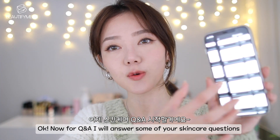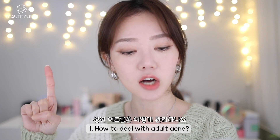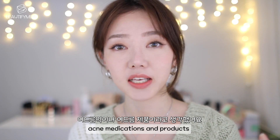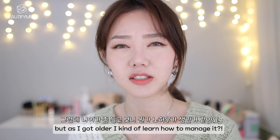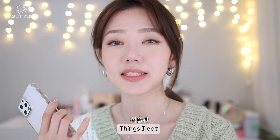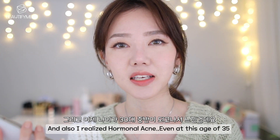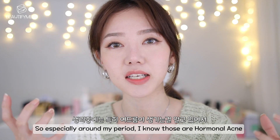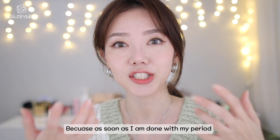Now for Q&A, I'll answer some of your skincare questions from my Instagram story. Number one: how to deal with adult acne? When I was younger, I felt like the only way to treat my acne was through medications and products. But as I got older, I learned how to manage it. There are other ways — things to avoid so your acne doesn't get worse, like sleep and things you eat, and how to adjust your skincare products. I also realized that hormonal acne, even at age 35, I can't really help. Around my period I know those are hormonal breakouts, so I make sure not to touch or pop them — because as soon as I'm done with my period, they just magically go away.